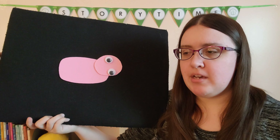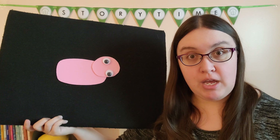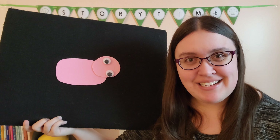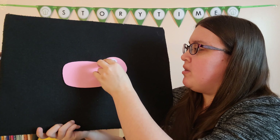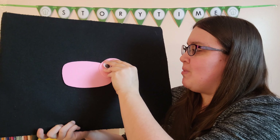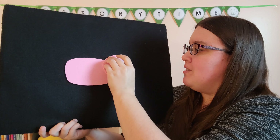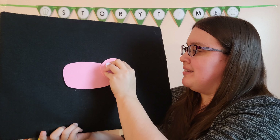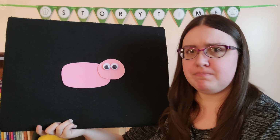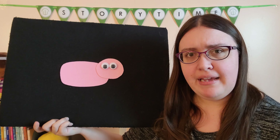Do they go next to each other? Are they friends? I think they might be. Let's try putting our eyes next to each other in a line near the top part of our face. I think that looks pig-like.